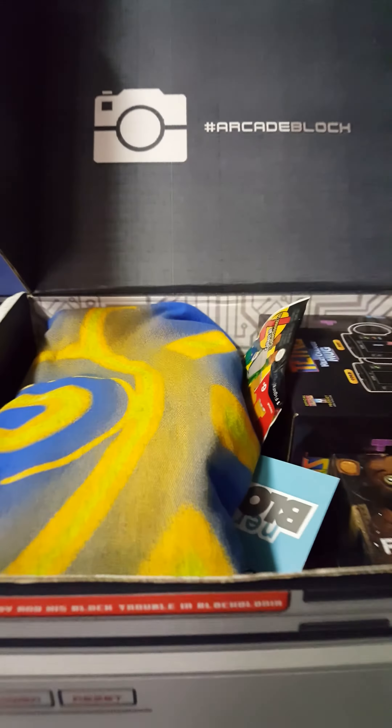So this I think is our second arcade block. Here's your first peek. We are going to save the t-shirt for last.